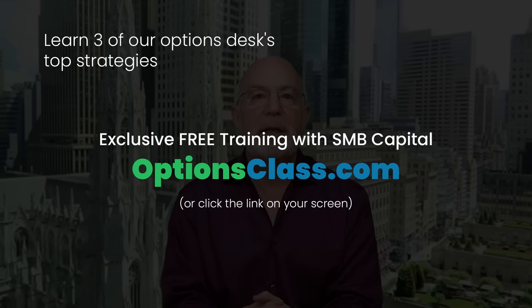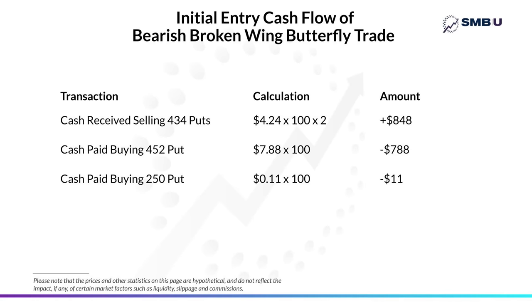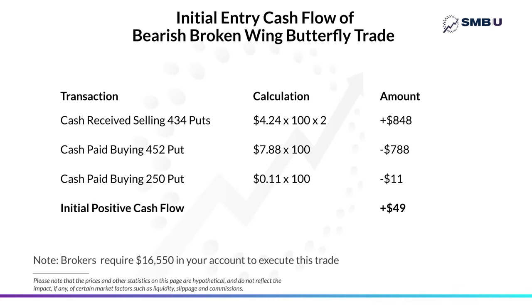Let's break down the cash flow implications of this trade first. Starting with the options we sold — the two 434 puts, which we sold for $4.24 each. Each put option represents the right to sell 100 shares of stock, so you multiply that price by 100, and since you sold two of them, those bring in $848. But then you subtract the cost of the higher 452 put, which you spent $788 for, and also the $11 spent on the 250 put bought for margin control. When you net it all down, it results in positive cash flow into your account of $49 — cash that goes into your account at the start of the trade and is yours no matter what.